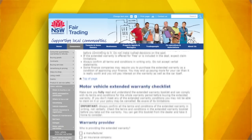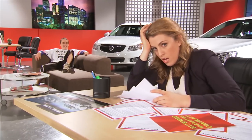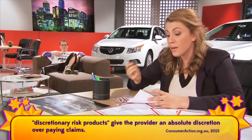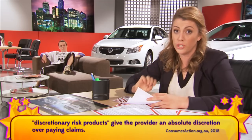Extended warranties can be expensive, difficult to claim, and can force you to service your car at a specific time and place at your cost. Even if you fulfil all of the conditions and all of the paperwork, you still may not be covered — because some extended warranties give the provider absolute discretion to say no to your claim.